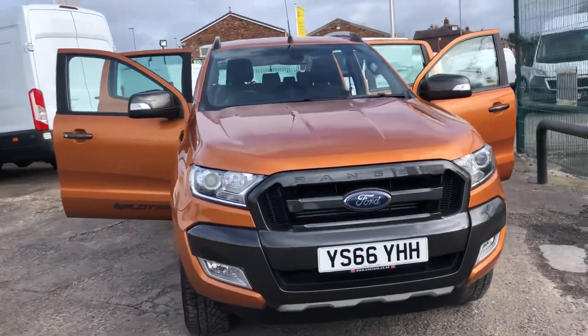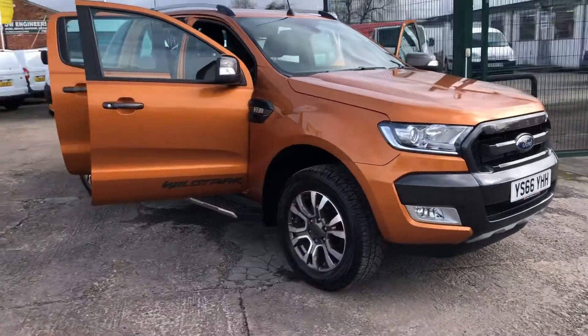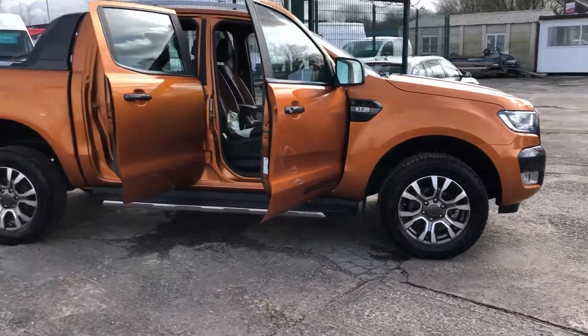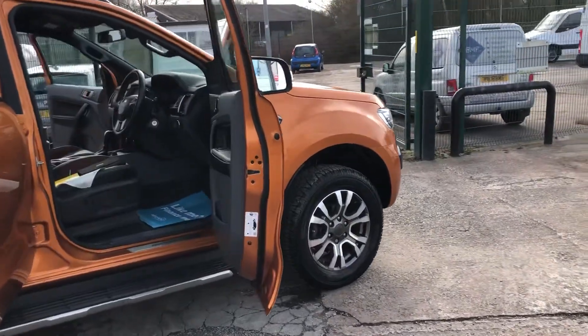Hi, it's Cheshire Vehicle Supplies and I've got a Ford Ranger Wildtrak Auto to show to you. It's a one owner vehicle and it comes with full service history. It also comes with a brand new MOT and a free 6 month warranty.